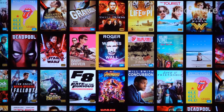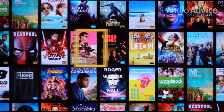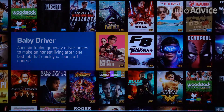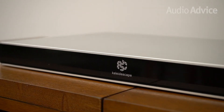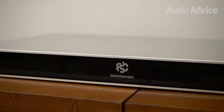Another great feature of the Kaleidoscape system is how you can manage your movie collection. You can link up to 5 systems together, which is really handy for people with vacation homes. Within the interface, you can decide which movies will download to which home. The basic Strato will hold about 105 Ultra 4K HDR movies or over 600 DVD-quality movies. When you run out of space, you can purchase a Terra external drive, or you have the ability to remove movies from the Strato and put them back at a later date, so effectively you can manage as large a collection as you want.